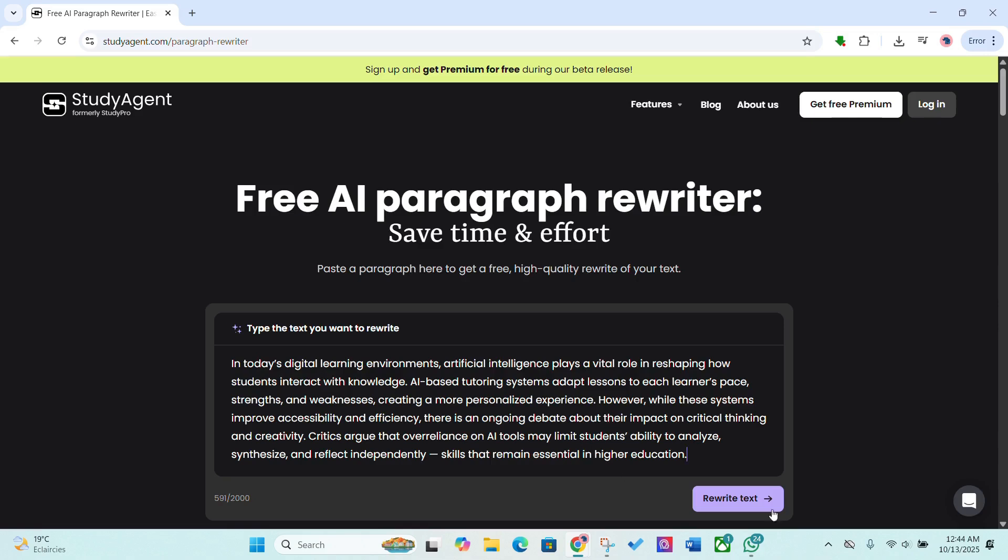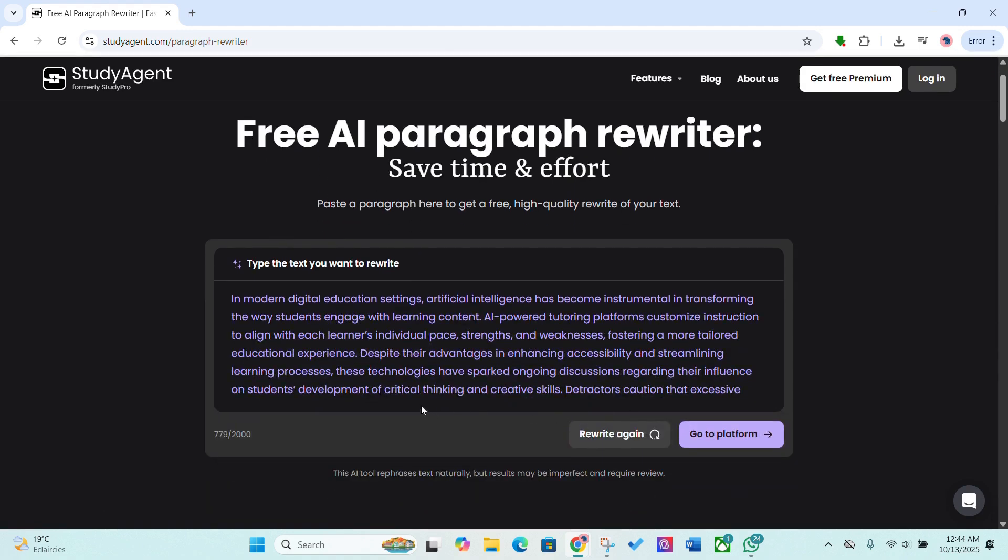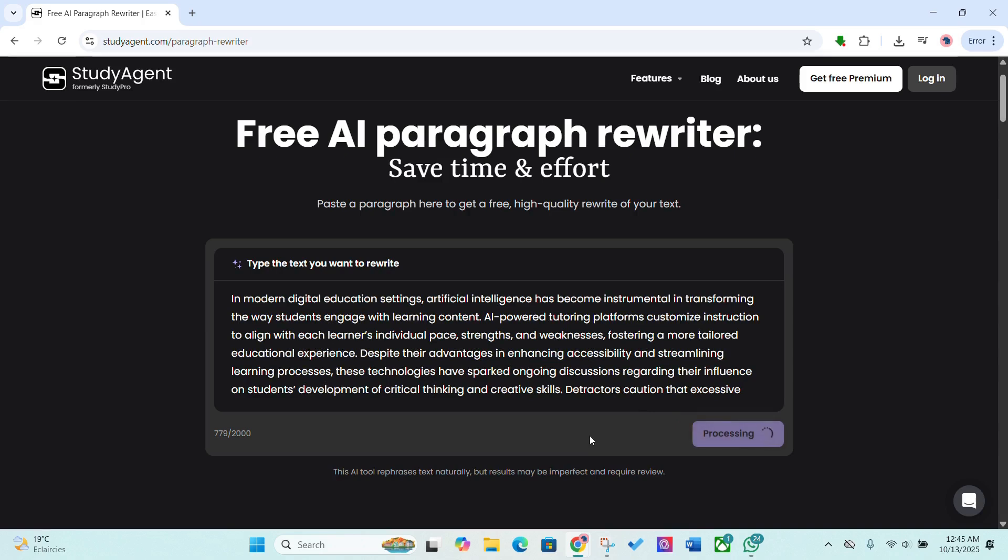Next, the AI paragraph rewriter. Paste any section of your essay and it rewrites it naturally, keeping your meaning but improving flow and clarity. Perfect for when you need to simplify, paraphrase or make your writing sound more human before submission.